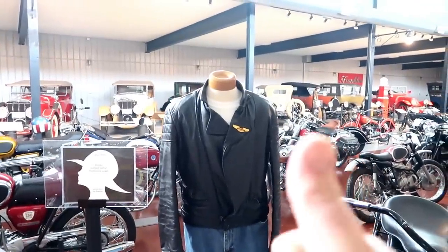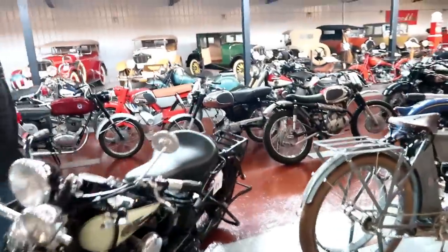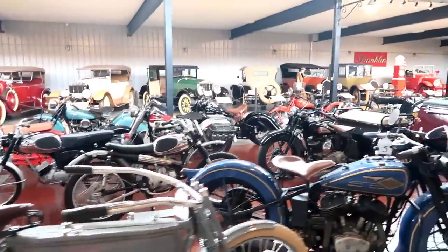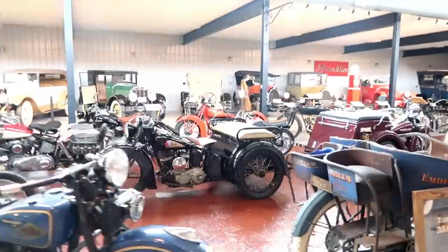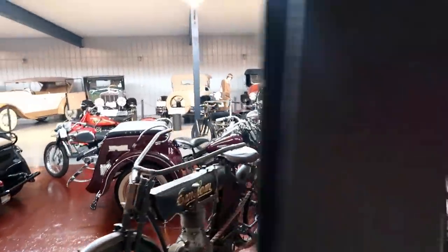Hey hey — the Fonz! Just gotta always throw that in there. And this kind of winds down the motorcycle section.